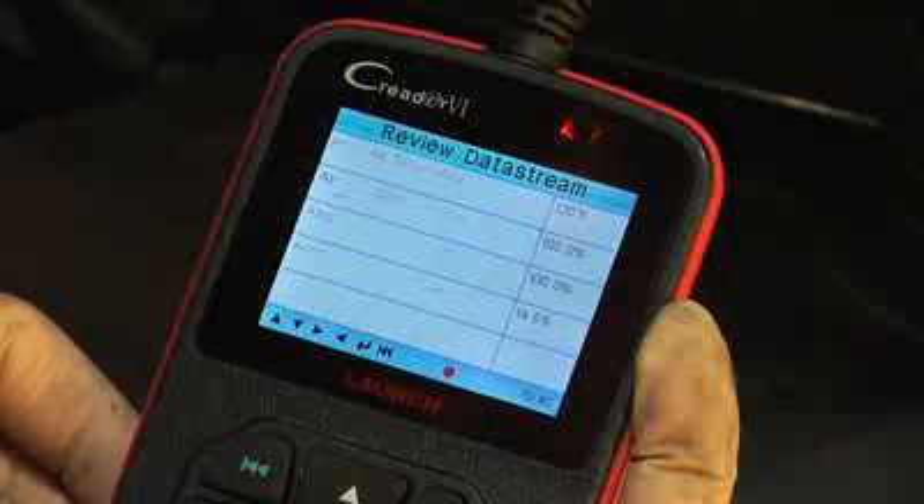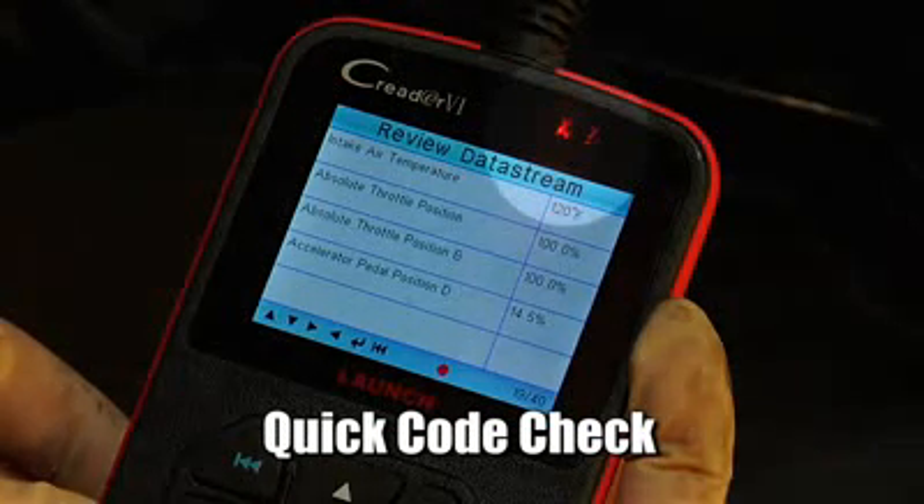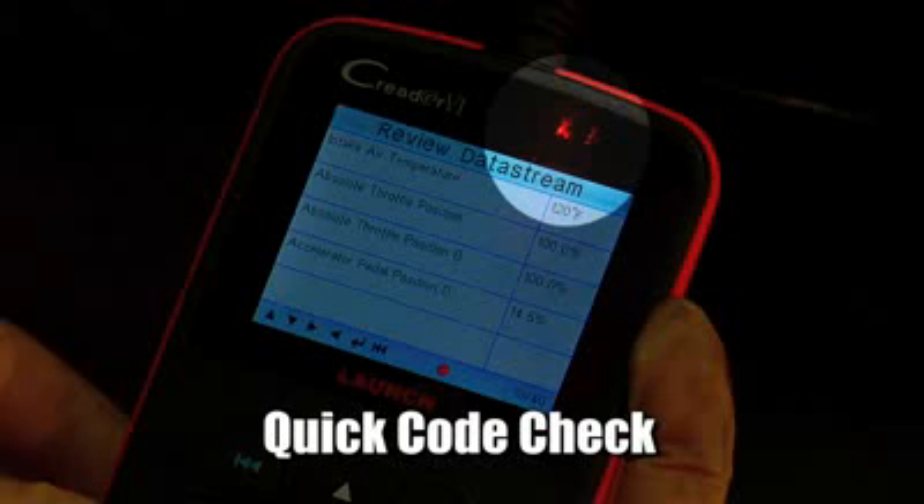The C-Reader 6 also includes a quick code check, which notifies you instantly of any stored trouble code or even pending code, simply by the illumination of a red or orange light.